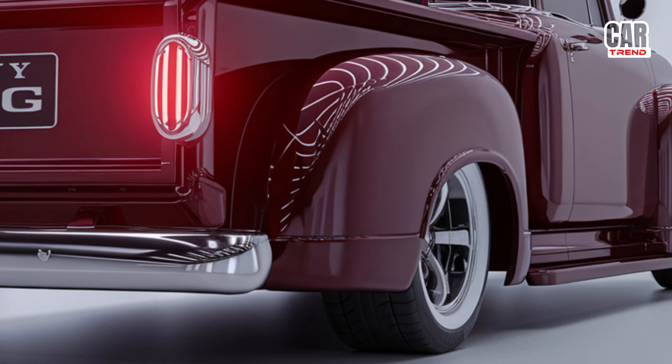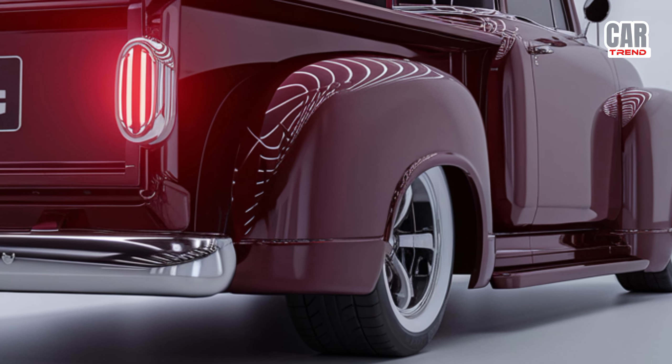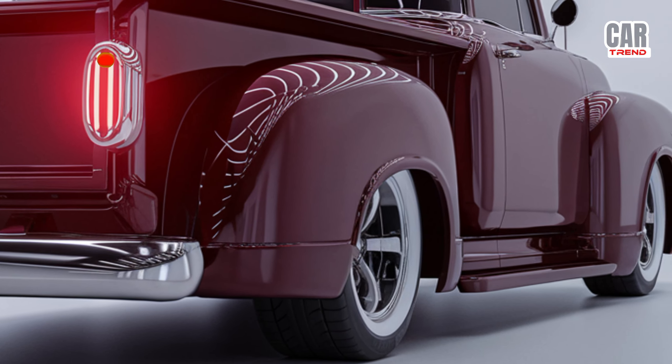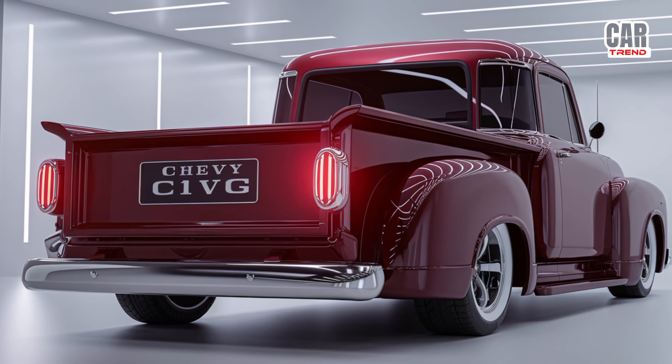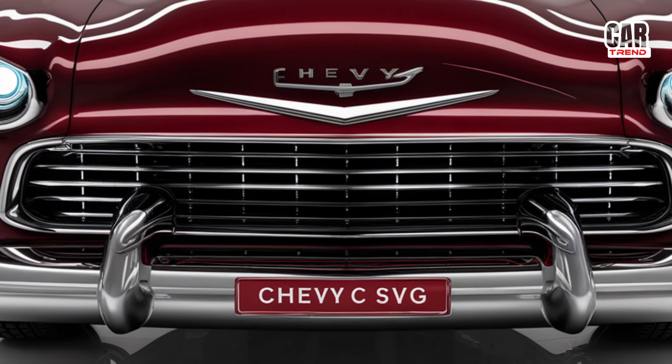Under the hood, Chevy is offering two incredible engine options. First, you've got the 6.2-liter V8 engine that delivers an impressive 450 horsepower — this bad boy gives you all the power you need for both work and play. If you're more into efficiency but still want muscle, there's also a 3.0-liter turbo diesel option that cranks out 380 horsepower but excels when it comes to towing and fuel efficiency. Speaking of towing, the C10 can haul up to 12,500 pounds, so whether you're towing your boat to the lake or hauling gear for work, this truck can do it all.